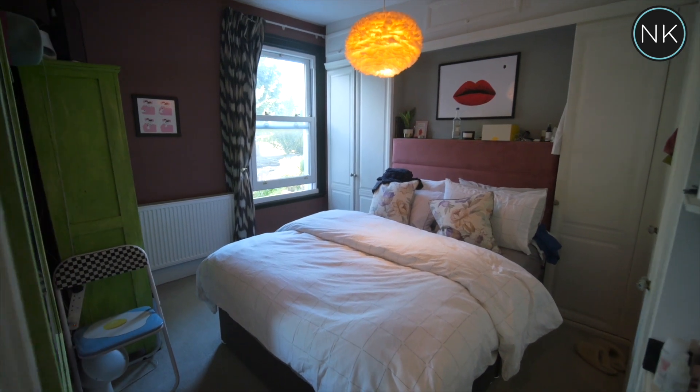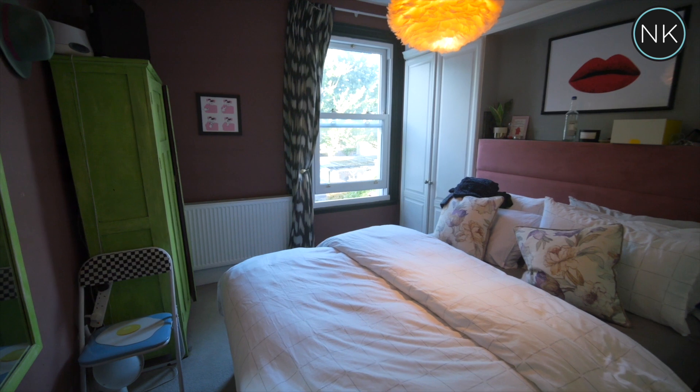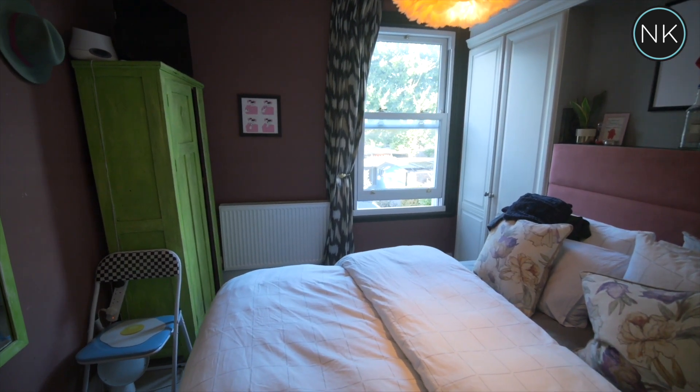This apartment benefits from having two master bedrooms. This is the one on the first floor, with an extensive range of fitted wardrobes and a sash window to the side.